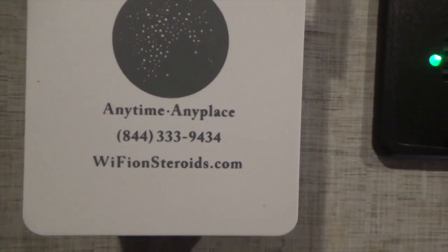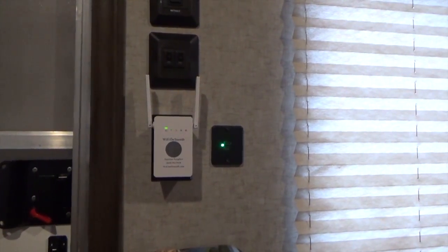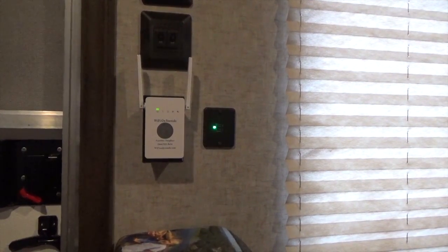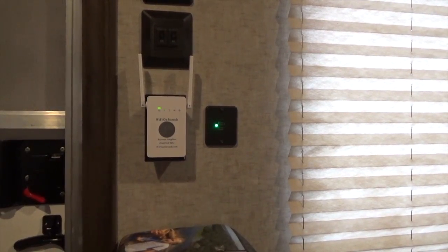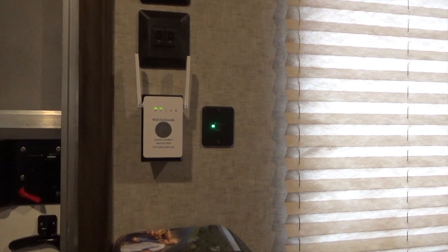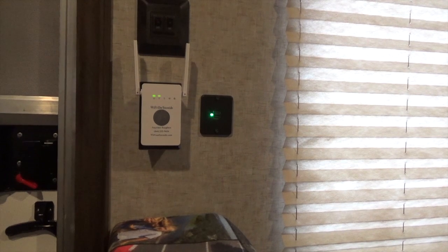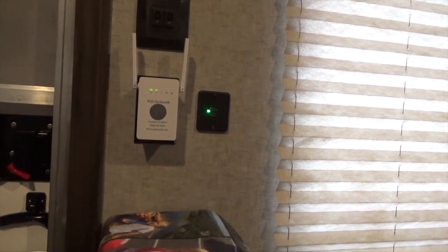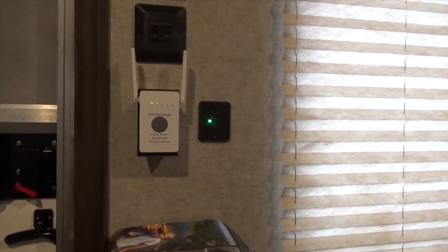Wi-Fi on Steroids dot com is the address if you want to check them out. I'm so glad the guy gave me the tip because this thing has been great. We're going to see how it works at Roaring River Campground the next time we go. Thank you guys for watching — I'll have plenty more on Wi-Fi on Steroids. Please click the thumbs up, subscribe to my channel if you haven't, check out wifionsteroids.com, and I'll catch you all in the next video.